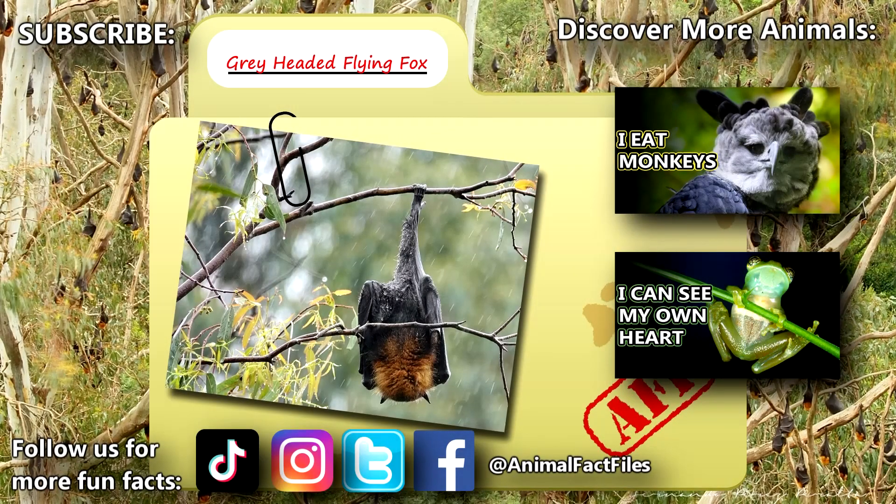For more facts on the gray-headed flying fox, check out the links below. Give a thumbs up if you learned something new today.